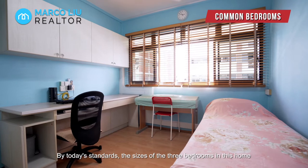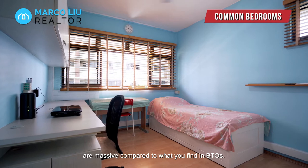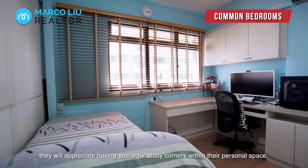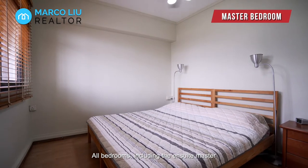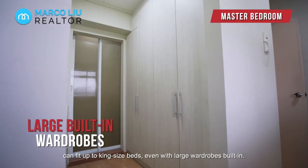By today's standards, the sizes of the 3 bedrooms in this home are massive compared to what you find in BTOs. Especially if your children are teenagers, they will appreciate having space for study corners within their personal space. All bedrooms, including the ensuite master, can fit up to a king-size bed, even with large wardrobes built-in.